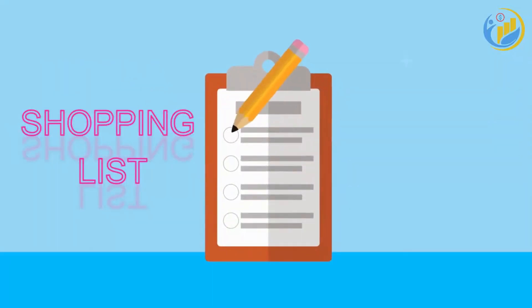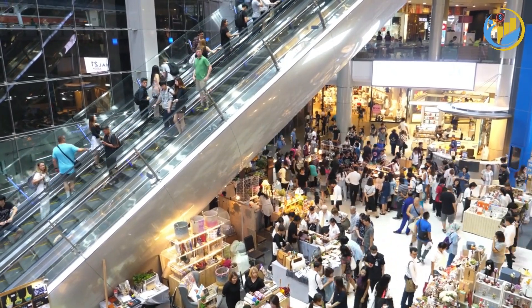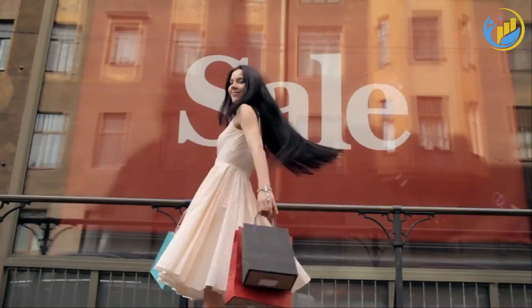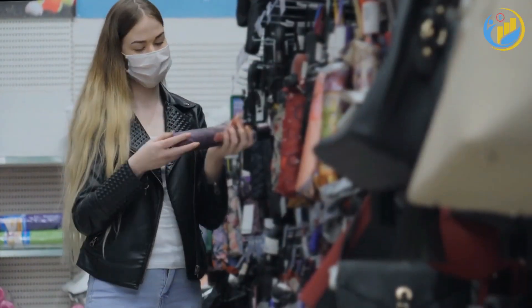Next, make a shopping list and stick to it. It's easy to get sidetracked by sales and special offers, but if an item isn't on your list, it's probably not something you need. Remember, a sale isn't saving you money if it's coaxing you into buying something unnecessary.